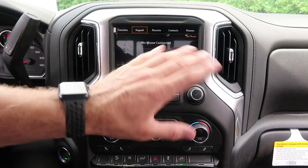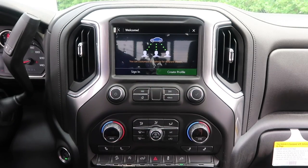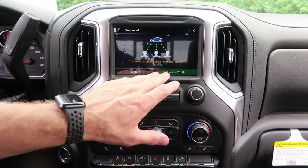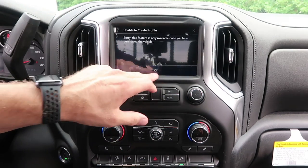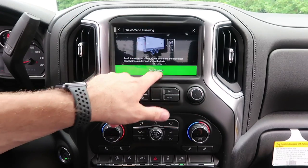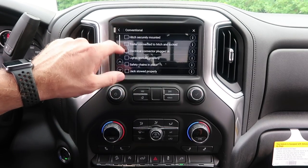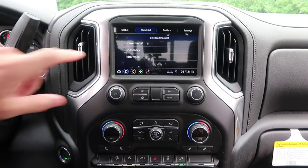Under phone you can pair your phone very quickly, see contacts, set up Wi-Fi hotspot, and create driver profiles — I believe it reads off the key. You can sign in and personalize settings that way. Also, really cool — they have a trailering guide with checklists for fifth wheel, gooseneck, or conventional towing. Interesting because you're not supposed to tow a gooseneck or fifth wheel with a crew cab short-box Silverado, but I need to do more research on whether that's changed.